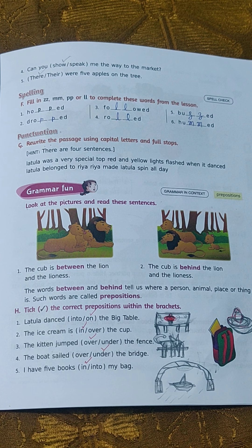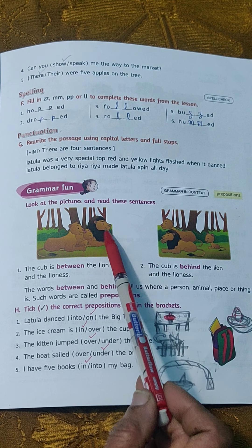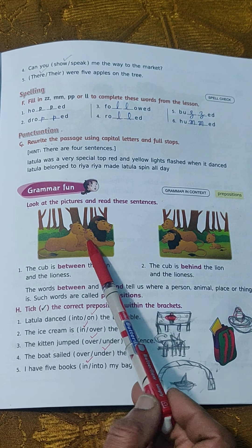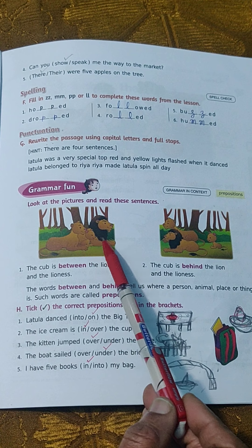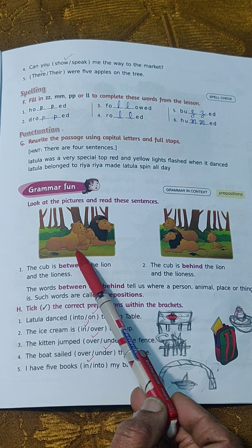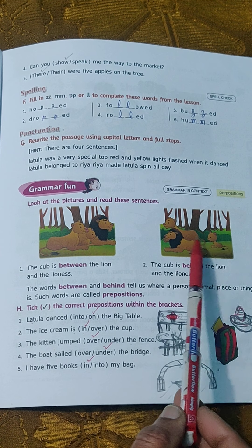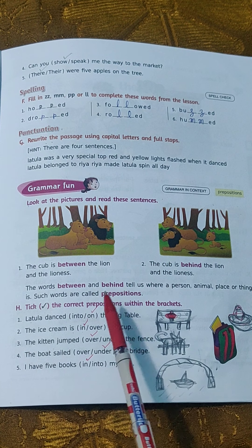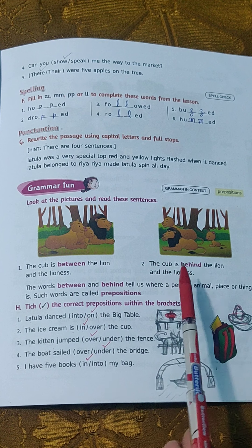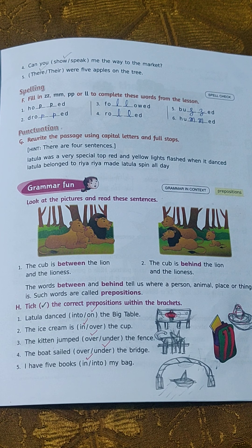Here you can see two pictures. In the first picture, you can see the lion and lioness and their cub. The cub is between the lion and the lioness. In the second picture, the cub is behind the lion and the lioness. The words 'between' and 'behind' tell us where a person, animal, place, or thing is. Such words are called prepositions.